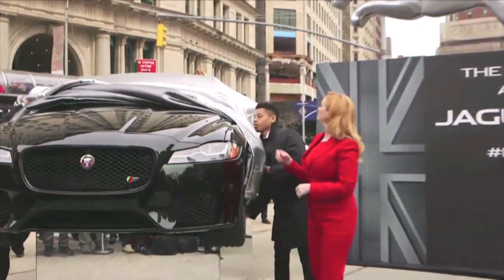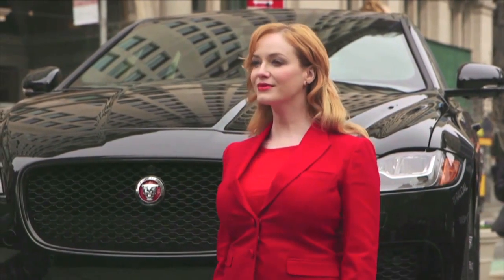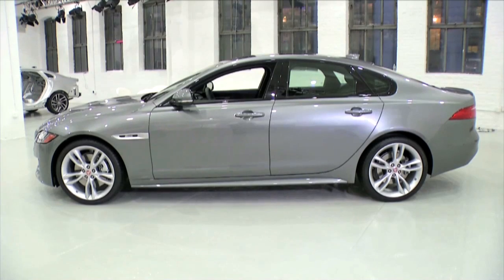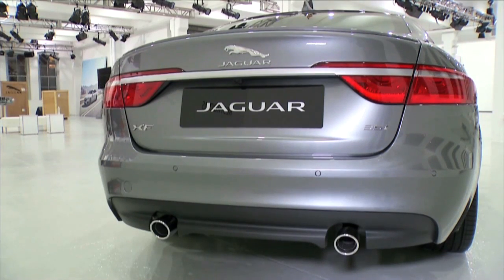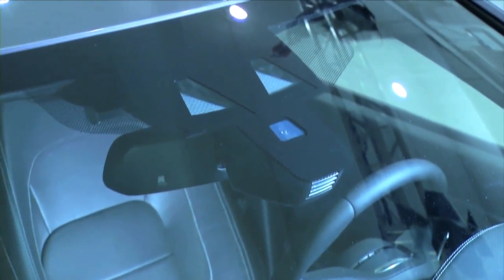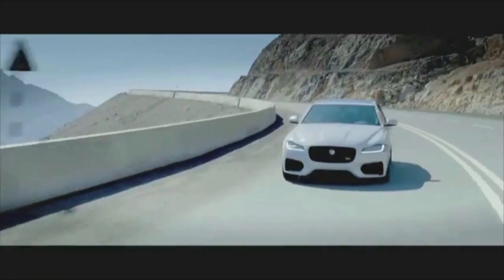Jaguar has always been the royals' car company, no exception with the second-generation XF. Unveiled at the show with all-weather all-wheel drive, it has a really cool feature on the inside: an intelligent speed limiter. If it comes across a change in the speed limit, the vehicle will either speed up or slow down using a little camera behind the mirror. The idea is you could go into a construction zone and the vehicle will automatically slow to make sure you don't get a ticket.